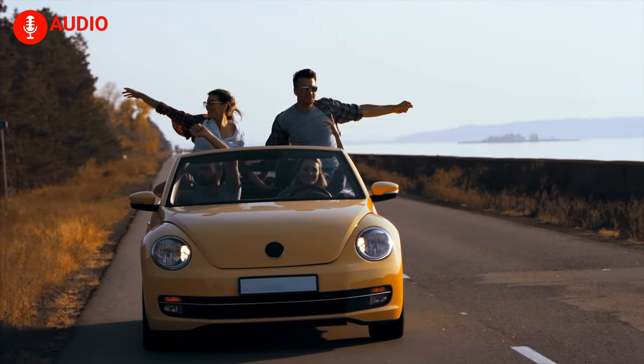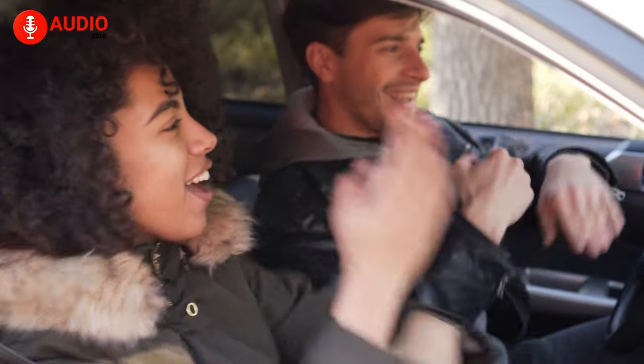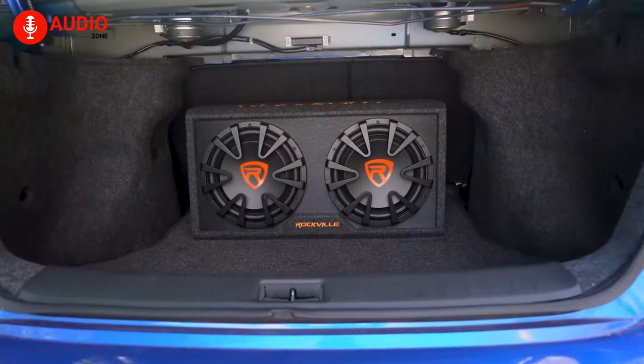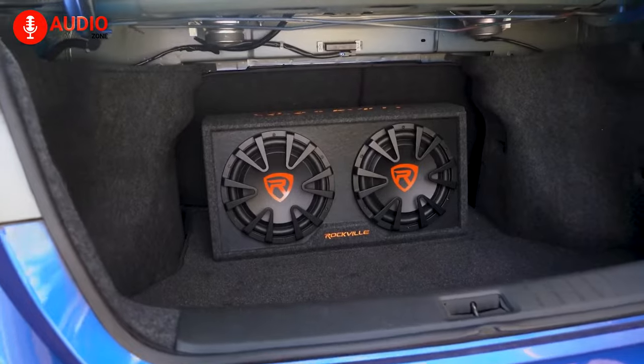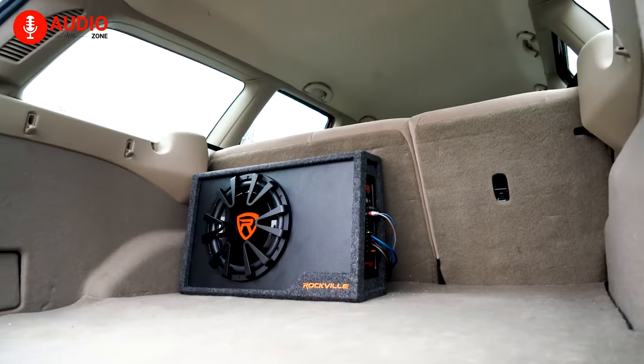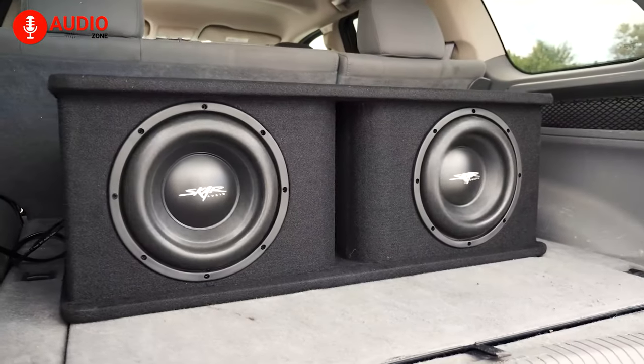Why bother with mediocre music from your car, when you can spend a small amount of money to give your precious vehicle a musical overhaul? Car subwoofers highly emphasize the pace of the music you play in your car, making your driving experience a lot more exciting. Having a ton of options to choose from, in our video today, we've made a list of the 5 best subwoofers for cars.